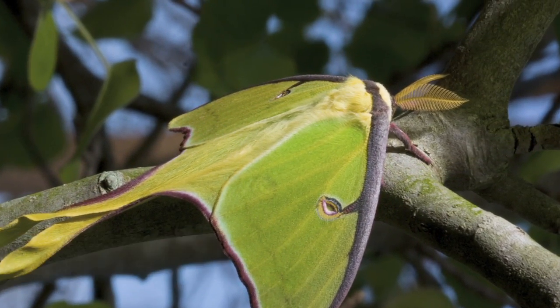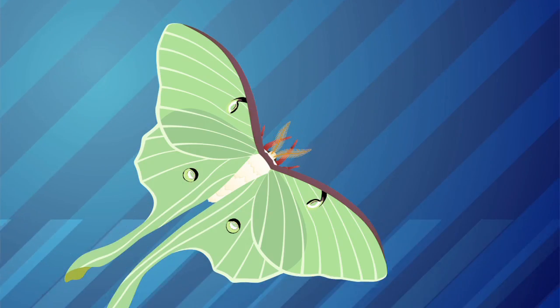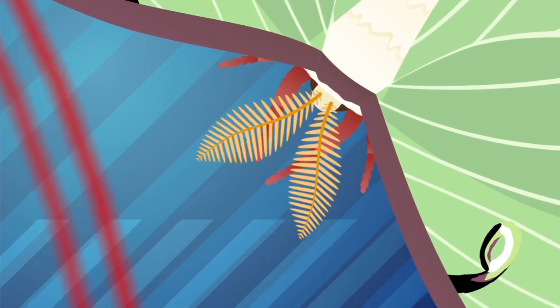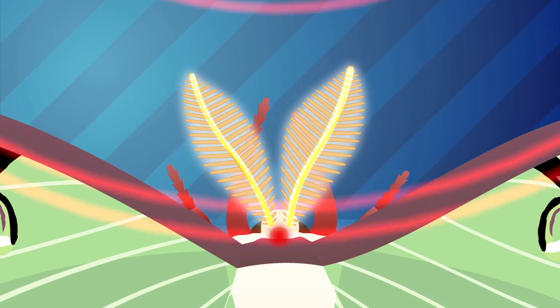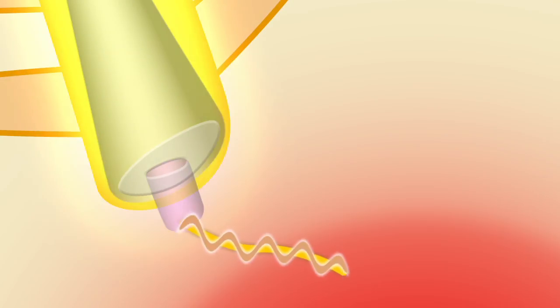The Luna Moth can actually locate a mate when the mate is miles away by having a very sensitive antenna. The female moth actually emits an electromagnetic pulse in the IR. The female sends out an infrared light wave, and the male's antenna is specifically designed to receive that signal. The antenna collects the light and directs it towards a probe at the base of the antenna, and then that probe sends a signal to the brain.